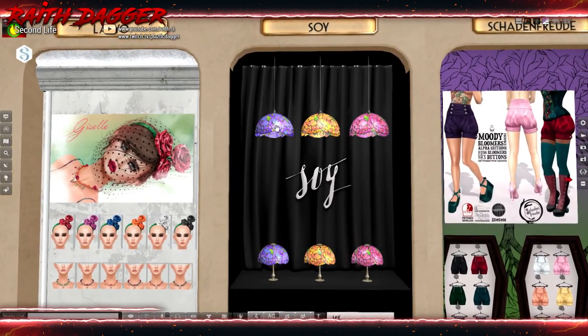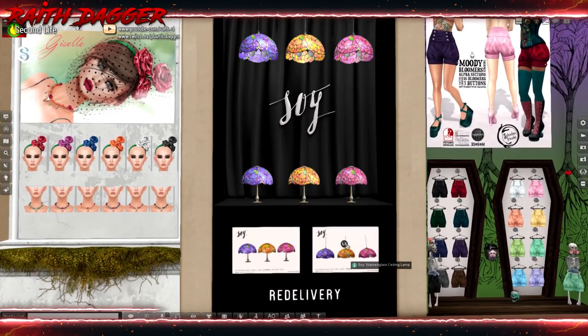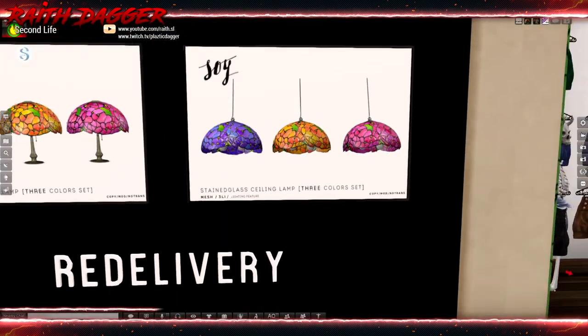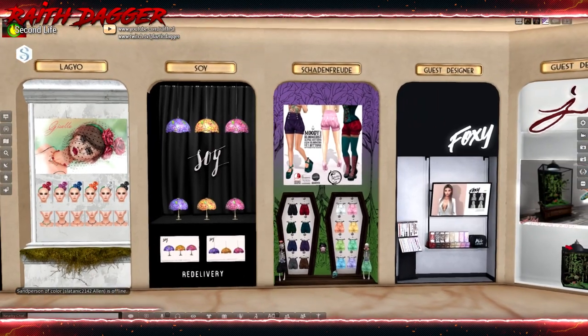Soy — we've got chandeliers and table lamps in stained glass. What do they want? 88 Linden. Three land impact. I can definitely revisit that.